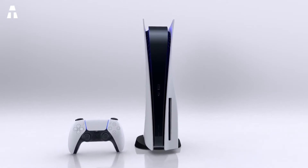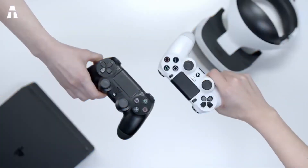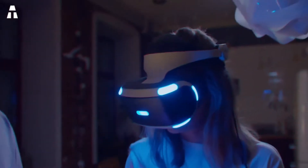Whereas Sony had accustomed us to its new models being presented in black, they decided to present this one in white, but its fan in the center remains black. You will also notice that Sony has decided to present the console vertically, but we note the small base which will probably allow you to put the console horizontally if desired.